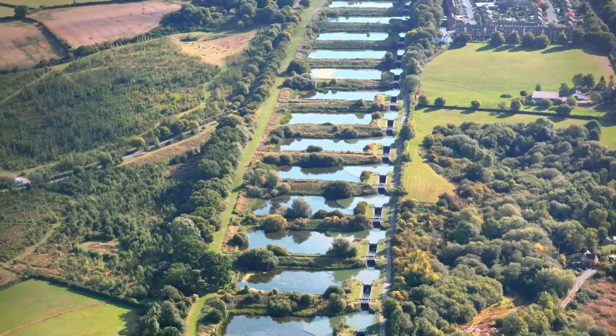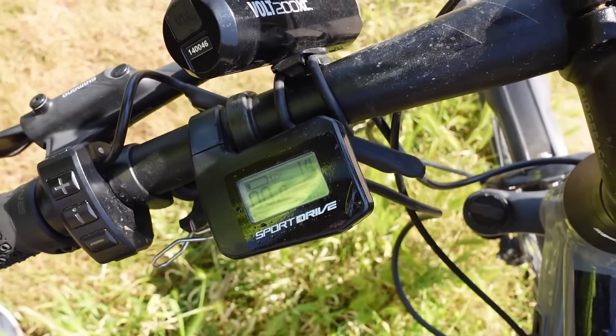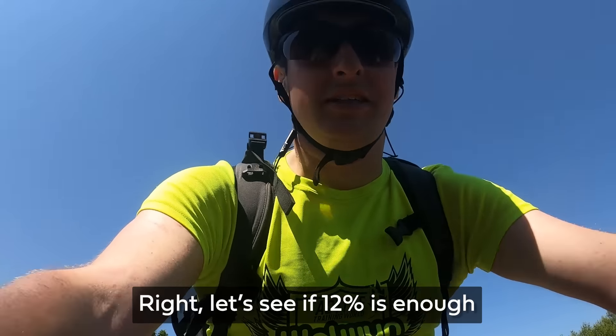I was expecting the battery to die around about now and we are on 12%. Not sure it's going to get me up the hill, but let's go. I feel like the estimate's about right. I just now have no clue how much charge is in the second battery. Let's see if 12% is enough.